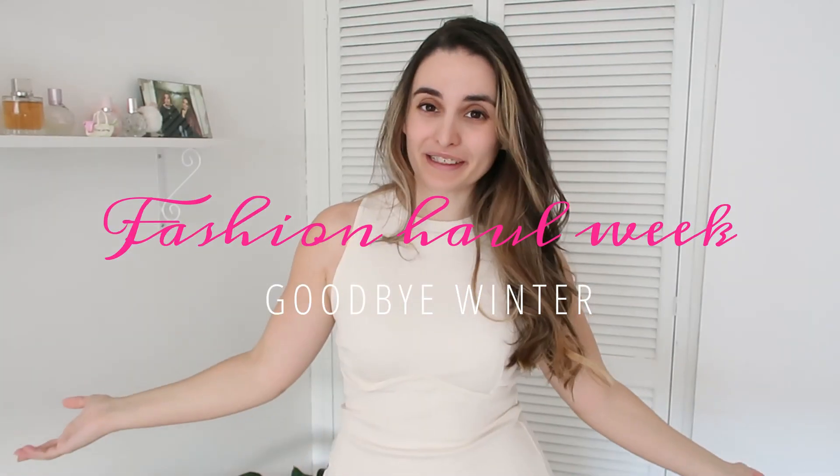Hello darlings and welcome to the last day of fashion haul week! I can't believe we've made it so far — it's been an incredible week for me because shopping then making hauls is a dream come true. Another dream would be to keep everything that I purchased, but oh well, you can't have everything.